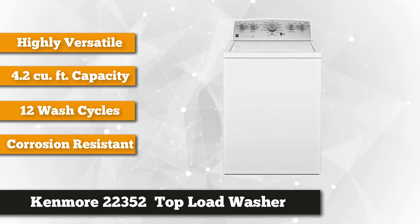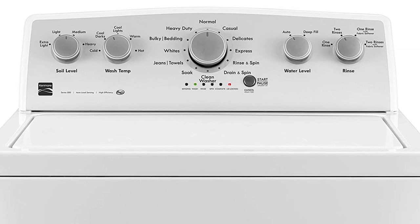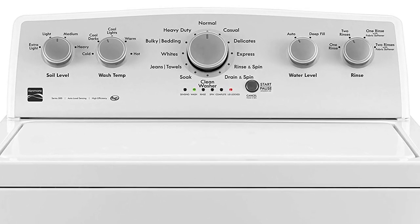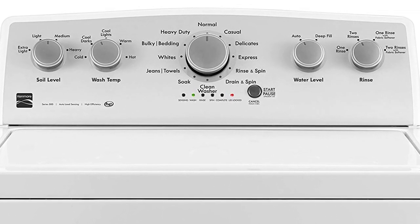If you have a small load of laundry which you want to wash quickly, press Express Wash. For sensitive fabrics, you can choose Delicates. Other options include Jeans, Towels, Casual, Bulky Beddings, Whites, Heavy Duty, Normal, Drain and Spin, Rinse and Spin, and Soak and Clean Washer.